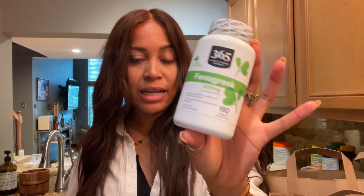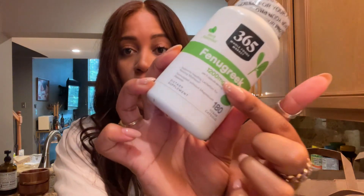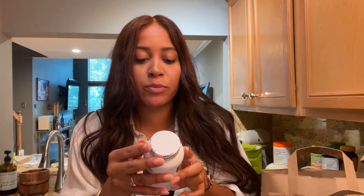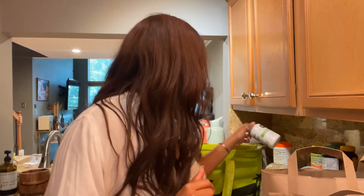I got this fenugreek — it's supposed to promote hair growth. It's part of that whole ayurvedic thing, like how rosemary oil promotes hair growth. I saw a girl on TikTok in the comment section who said taking it orally is better. It says take two capsules three times a day, which is a little too much — I'm not sure I'll start with that — but I got it and we're gonna try it.